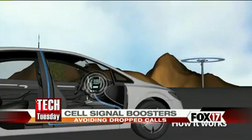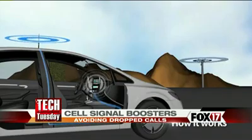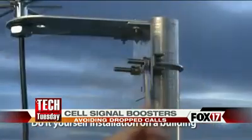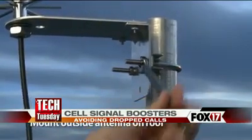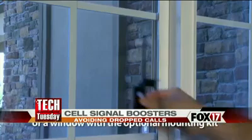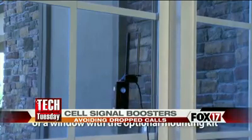It saves on battery life too, because your battery isn't having to pull so hard for an antenna. If it's amplifying the incoming signal, it's also amplifying your outgoing signal, so you have full connectivity — less dropped calls, more battery life, and a better, stronger signal.